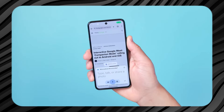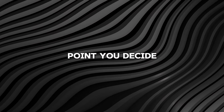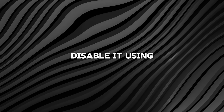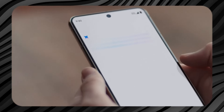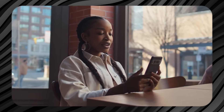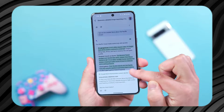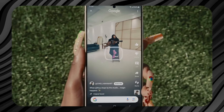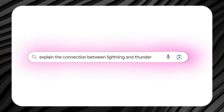Once enabled, users can ask Gemini general questions directly from the lock screen, enhancing convenience and accessibility. If at any point you decide that the feature is not as useful as you expected, you can easily disable it using the same guide. This flexibility allows you to customise your experience with Gemini, ensuring that the AI assistant works in a way that best suits your preferences and needs. The ability to toggle the feature on and off means that users are not locked into a particular setup and can adapt their use of Gemini based on their current requirements. For instance, a user might find the feature particularly helpful during busy periods when quick access to information is essential, but may choose to turn it off during quieter times to avoid any potential distractions.